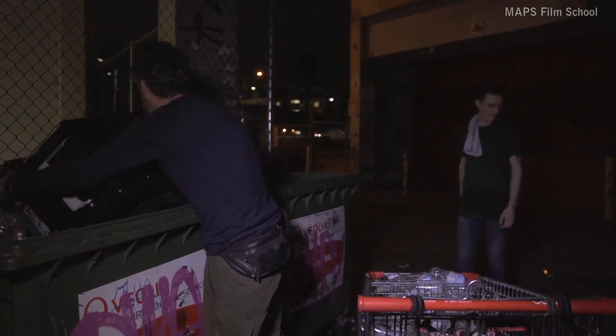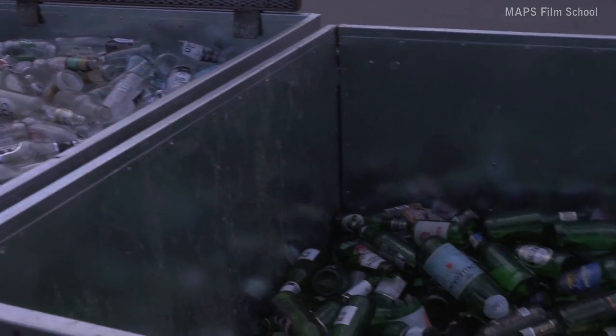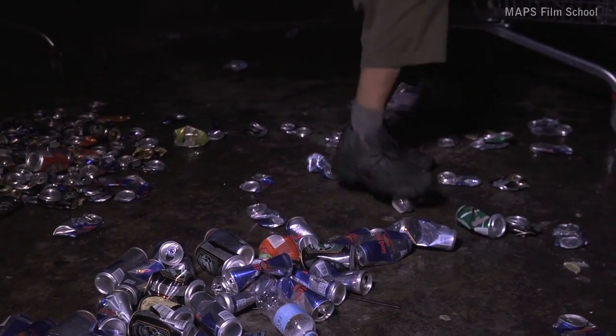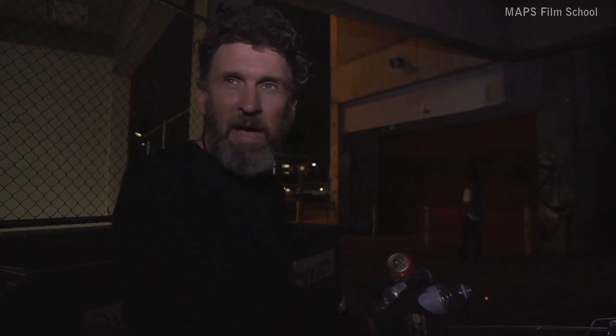Each type of glass is recycled separately. In the depot, they go into separate bins — clear, green, and brown. Working in with your depot is really great, helping the guys out before you get there. Everyone who's recycling here, at home, or anywhere, you've got to work out your own system. You've got only so much room — a trailer or a car — and you've got to compact things.